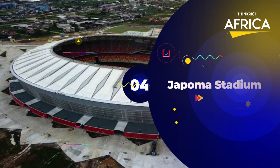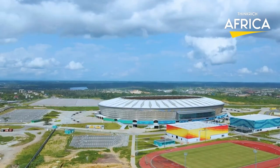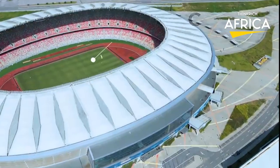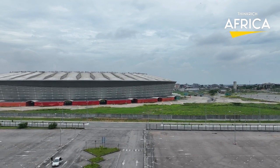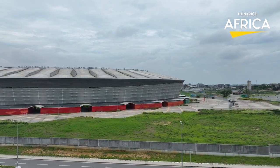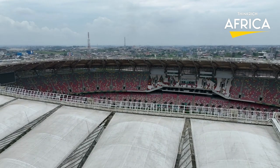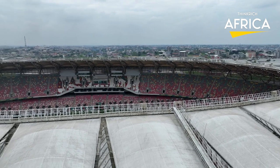Number 4: Japoma Stadium. Also known as Stade Omnisport de Douala, the project will be located in the Japoma locality in Douala. It will be a 50,000-capacity all-seater stadium with basketball, handball, volleyball, and tennis courts, an Olympic swimming pool of eight lanes, conference centers, commercial centers, a four-star luxury hotel, and a parking lot. The stadium will be mostly used for football but will also have an athletic track. The Japoma Stadium is expected to cost around $143 million, with 75% financed by the Turkingsan Bank, and will host matches during the 2021 Africa Cup of Nations.